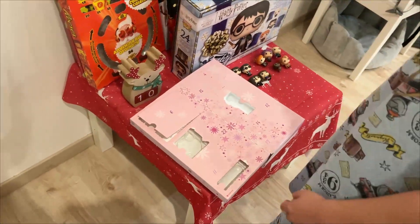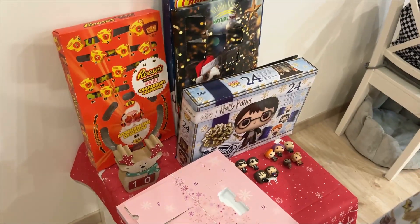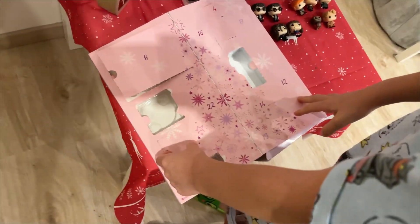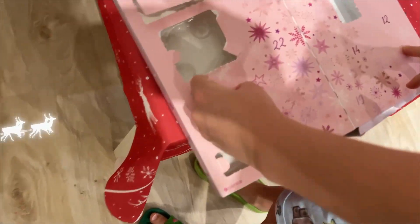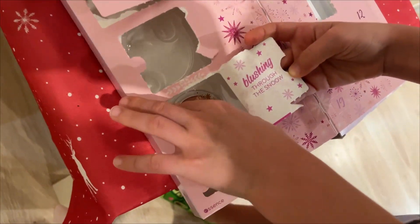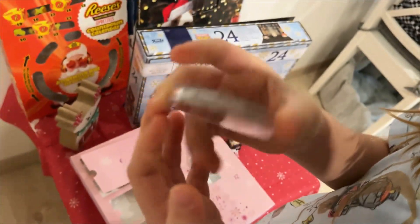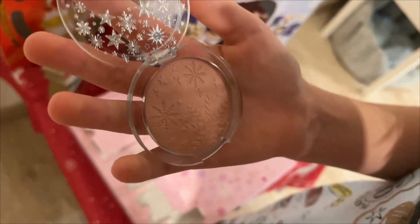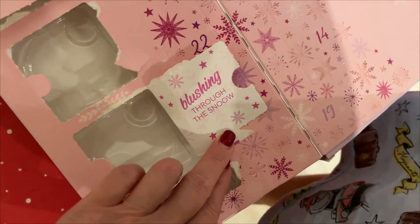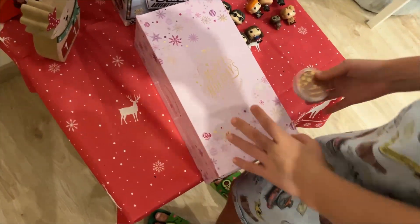Jsme teď na advent a Zuzanka je vždycky brzy na adventní kalendář, takže dneska je třetí adventní neděle. Zuzi, si měla pravdu – sice to není pudr, ale je to blush. Blush lighter.